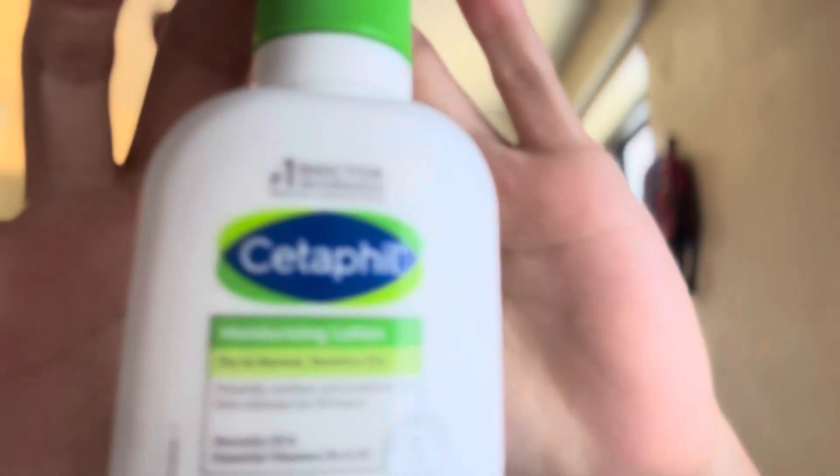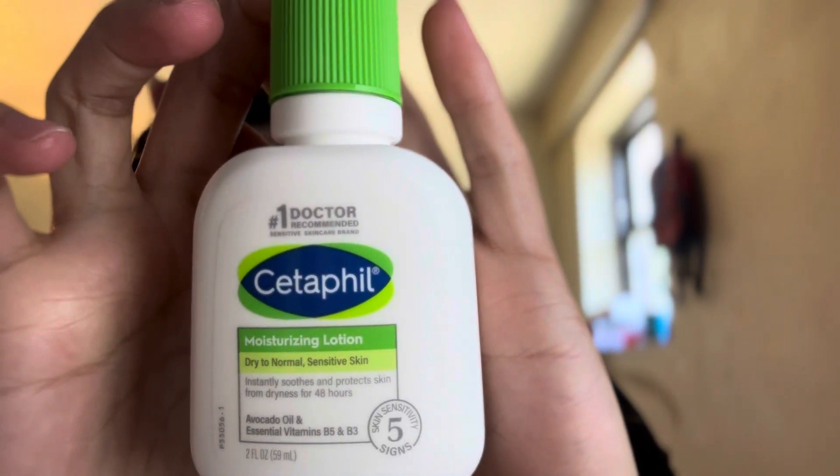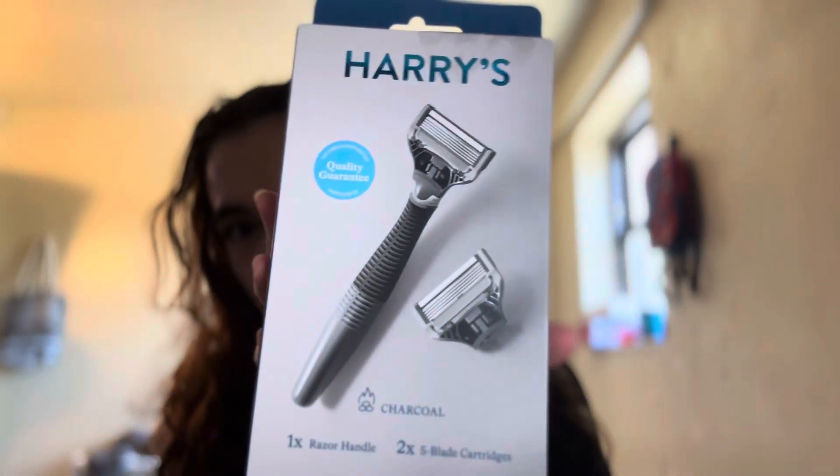I'm gonna be showing you guys a haul — starting off with the Target haul. Yesterday I went to Target and got a few things I needed. I got this Cetaphil lotion for my face, then I got this CeraVe hydrating facial cleanser, and next I got a shaver. I don't know if I look tanner but comment down below if I do!